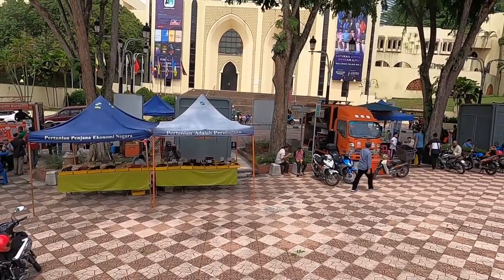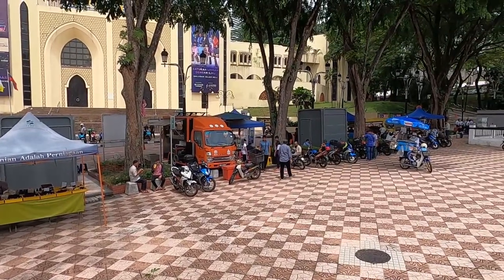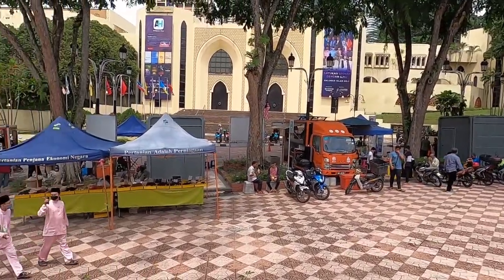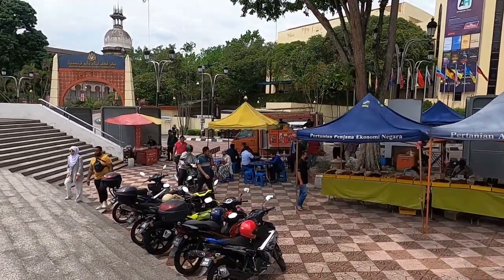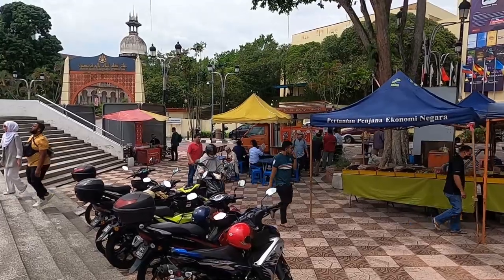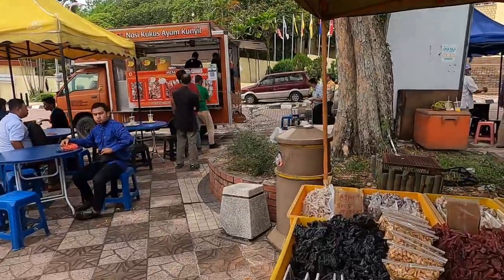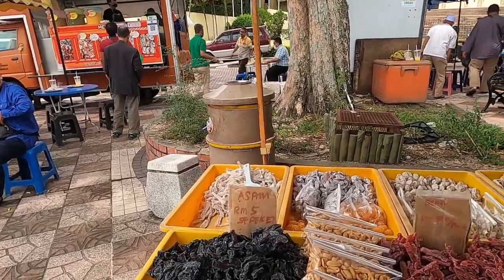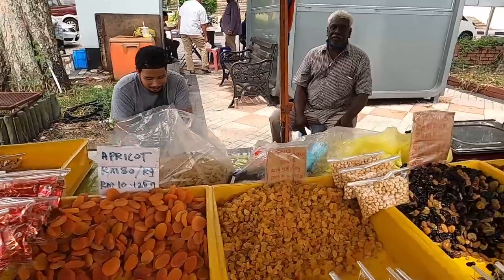They have a few different types of food vendors — I thought they were going to have a lot more. There's also a different masjid nearby. Let me show you what people are selling and then we'll go inside the mosque area.